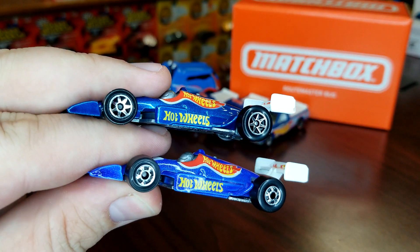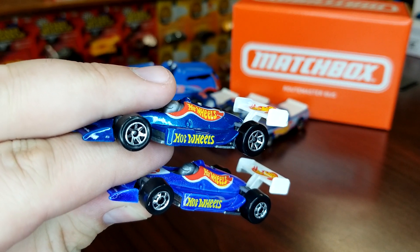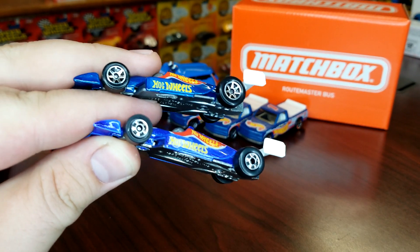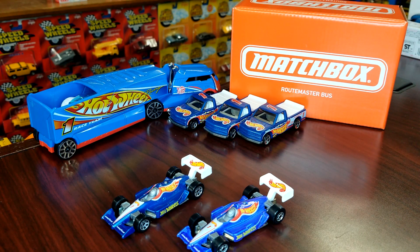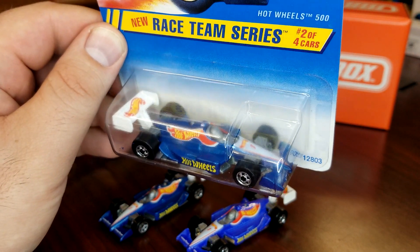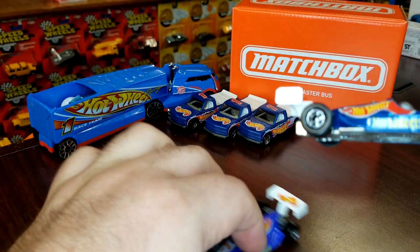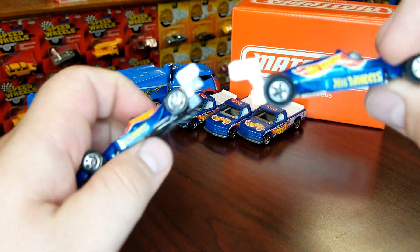I had these two guys — this is the Hot Wheels 500, so you have your black wall and the updated one which is darker blue with the new wheel. But I actually found the darker blue one with the black walls, so a little hybrid between the two. Here he is — dark blue with the black walls, and here's the light blue.